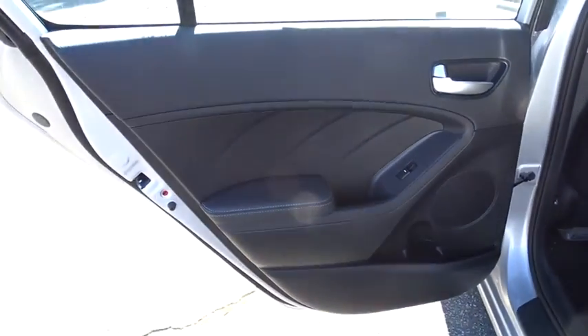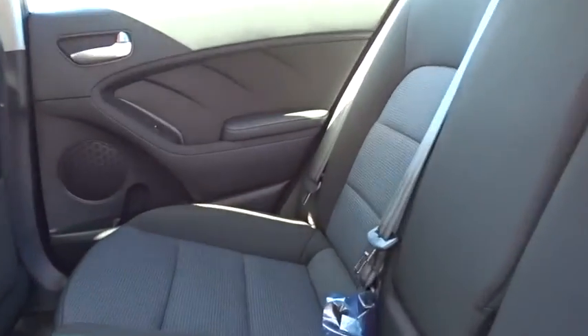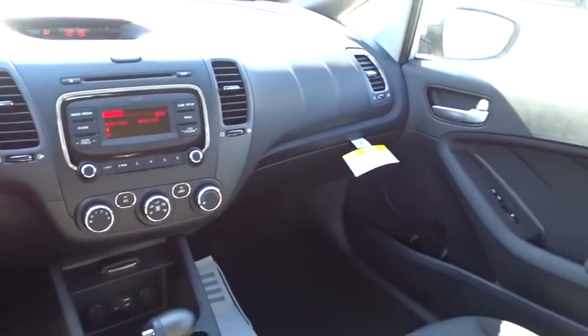AM FM stereo radio, rear defrost, front wheel drive, MP3 player, child safety locks, CD player, bucket seats, security system, trip computer, power door locks.